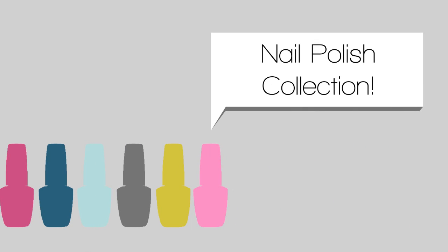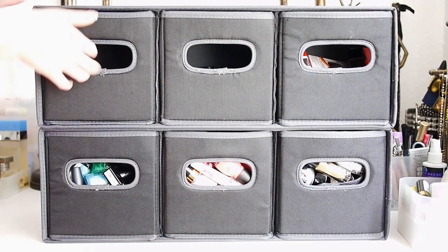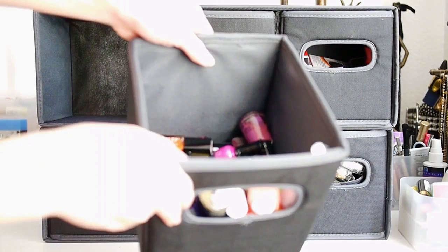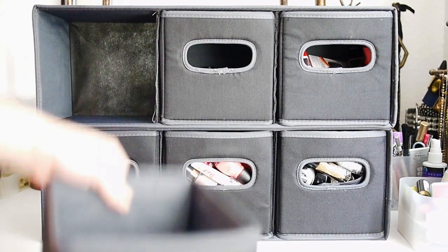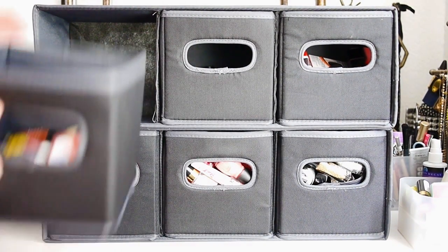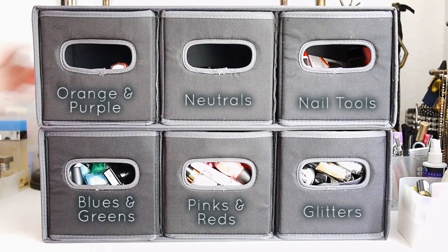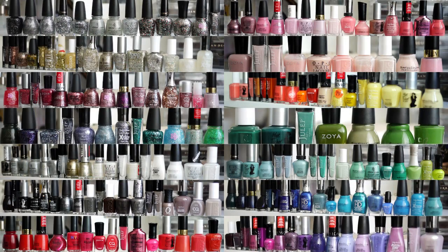Hi everyone, it's Janelle and today I'll be showing you my entire nail polish collection. The way I store my nail polish is pretty boring actually — it's just six fabric drawers that I got from Target on clearance. Five of them are full of nail polish and one drawer is for nail tools, top coat, and nail art materials. So here's everything that I have.